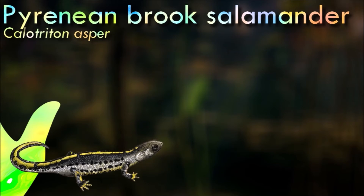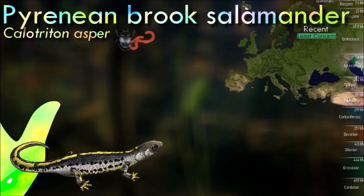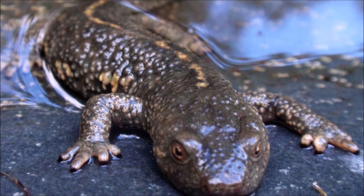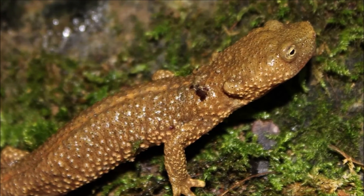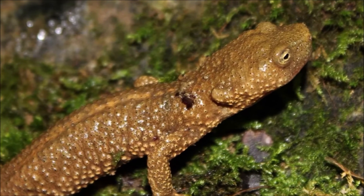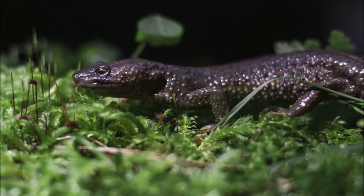The Pyrenean brook salamander sometimes estivates in hot weather in the lower parts of its range. It hibernates in winter on land at higher altitudes, emerging in the spring. During courtship, the male displays his brightly colored underparts before grasping the female around the loins with his tail and transferring one to four spermatophores directly into her cloaca in a process that lasts several hours. The female lays 20 to 40 eggs over the course of a few weeks, sticking them to rocks or inside crevices with her extensible cloaca.